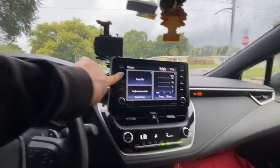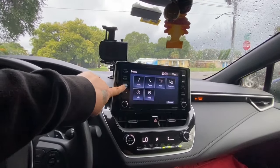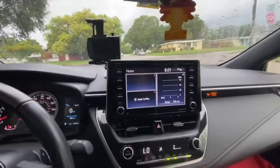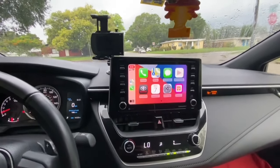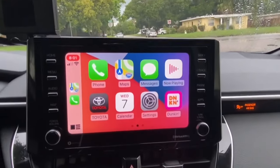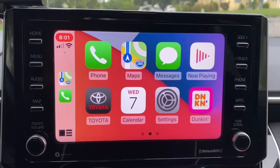There are a lot of gadgets and stuff you can do with it, but it's definitely worth it. Now that my phone's hooked up to it, I can do CarPlay — and that is straight off my phone.